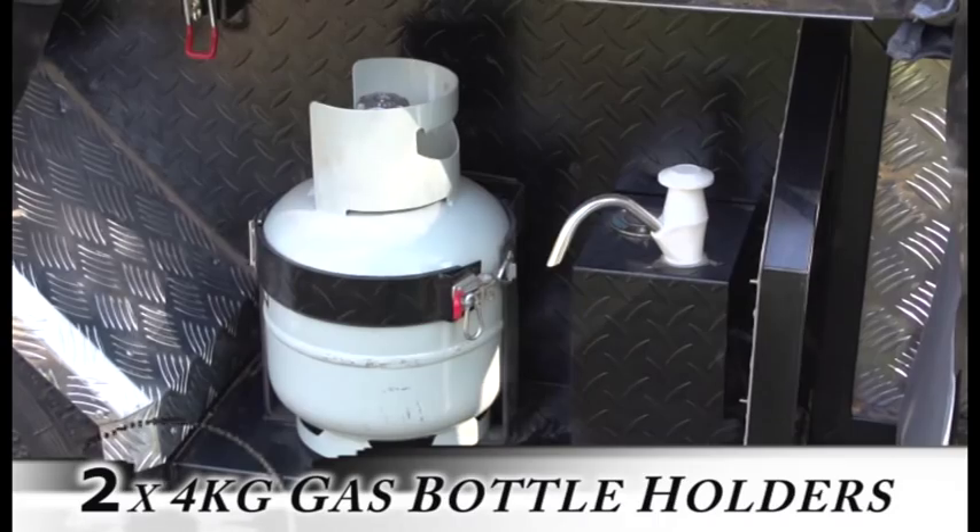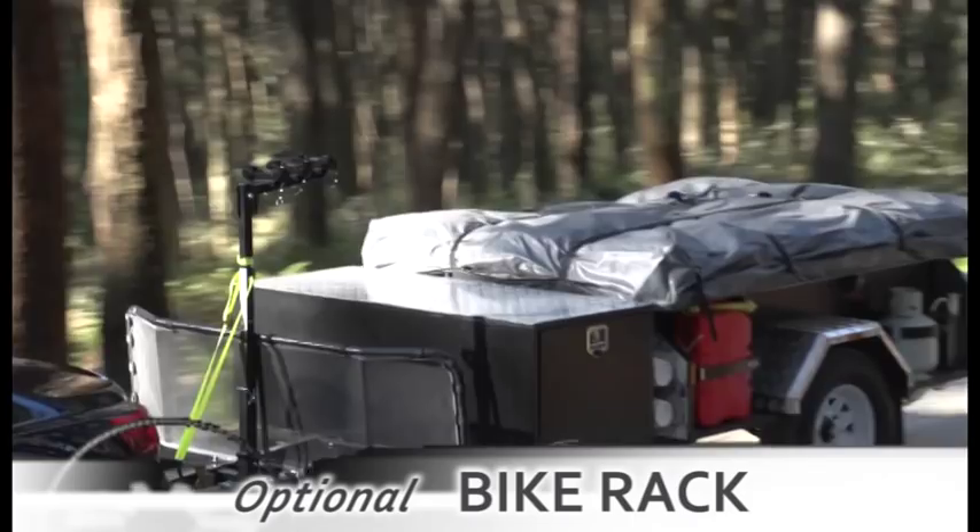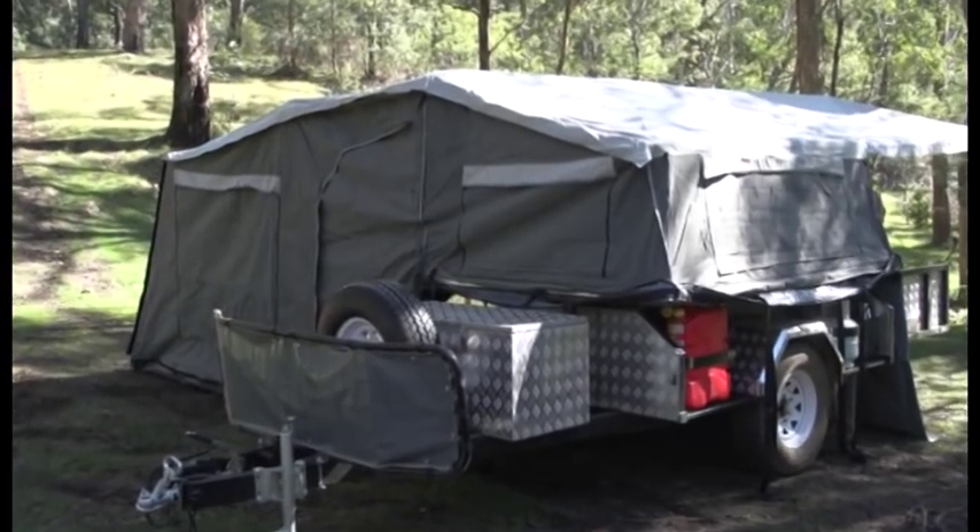We started the M-Series project almost two years ago, just after the release of our SY-Series. We were looking to incorporate a more family-oriented package with luxury and practical options to suit — and we think we achieved that. The M-Series is the third generation of camper trailer to come from EasyTrail. It's definitely the most complete and best to date, with more research going into this model than anything we've produced in the past.